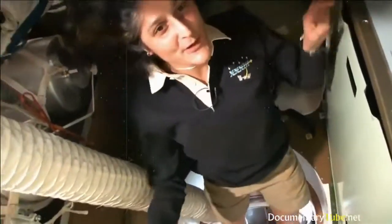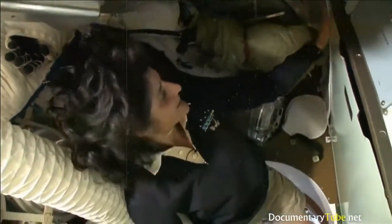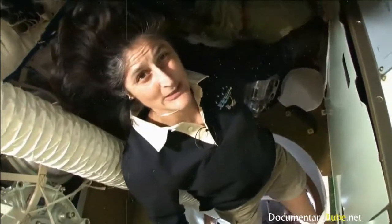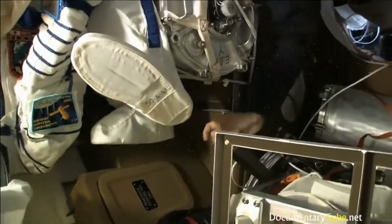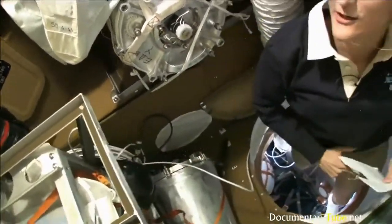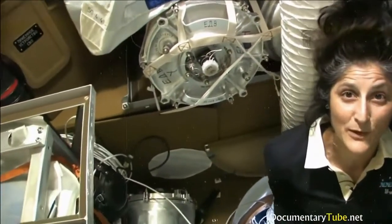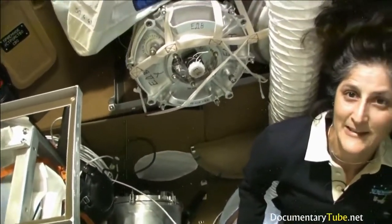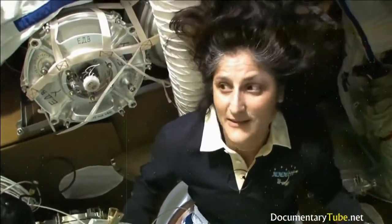Here we are in the Soyuz. This is what we call the Bet-O, the living compartment — Bitavoy otsek in Russian. It also has a little bathroom, though it's not as good as the other bathrooms so we try not to use it too much. It has drinking water if we need something to drink, and it's filled up with cargo we're bringing up and bringing back down. It also has a second purpose when it comes back to Earth — it serves as a garbage container. During the descent we'll get rid of this area and everything in it will burn up as it comes into the atmosphere, so we can get rid of a little bit of trash.